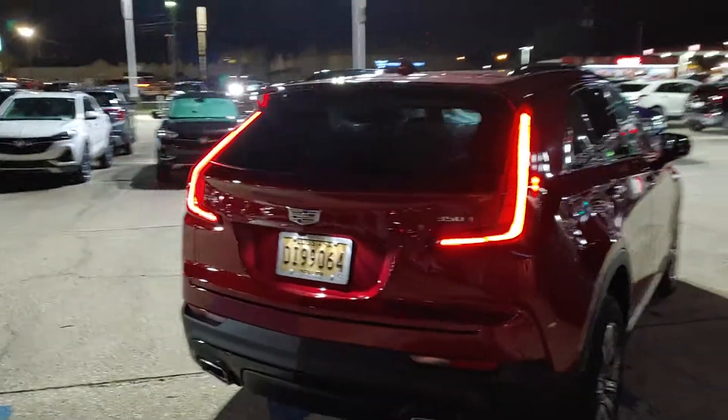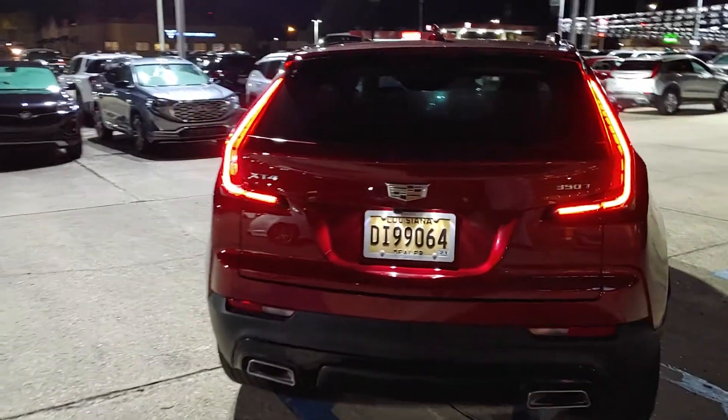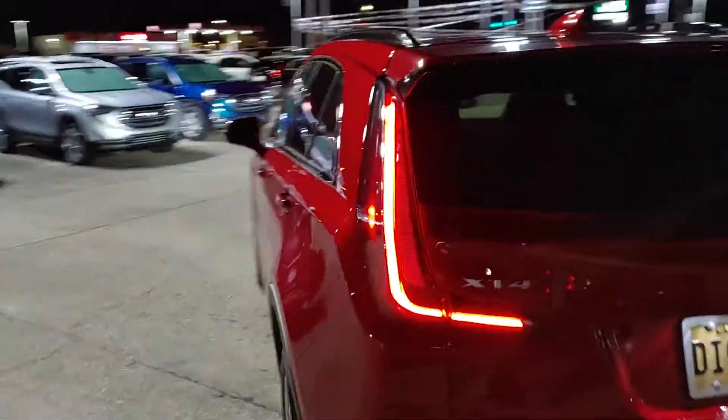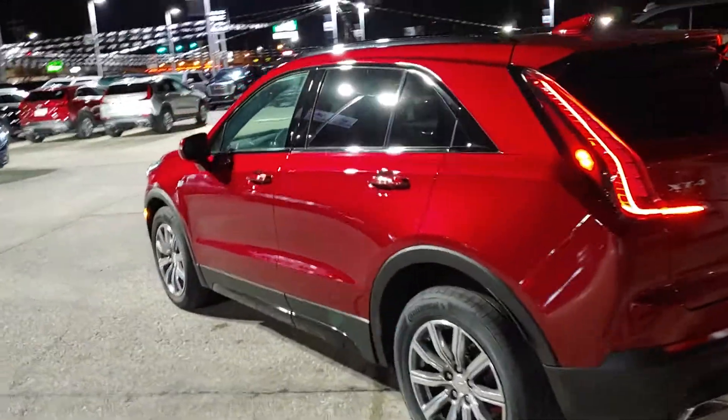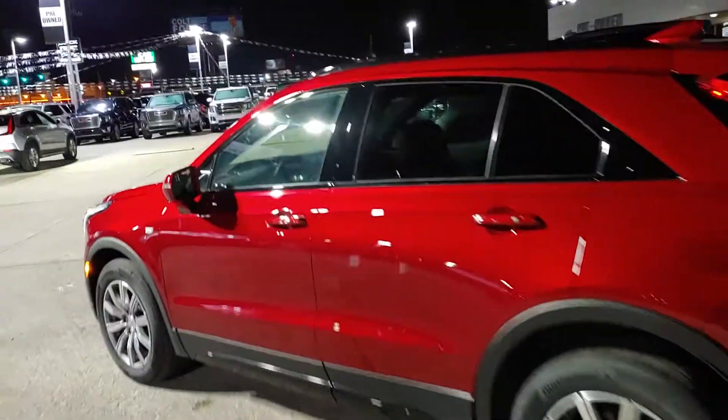Believe it or not, that's a clear tail light lens — I know you can't really tell at night. It does have that hands-free liftgate. It's not going to work because I have the key inside the vehicle, but you kick underneath the back. See that little light right there? That's the Cadillac emblem telling you where the kick spot is when you walk up to it, and the hands-free liftgate is activated.